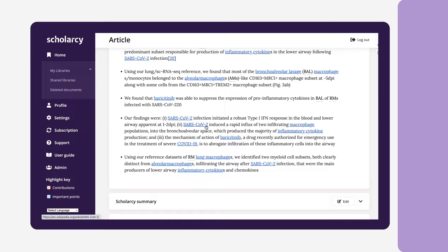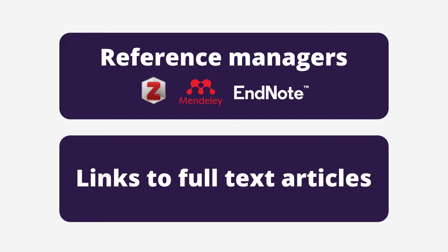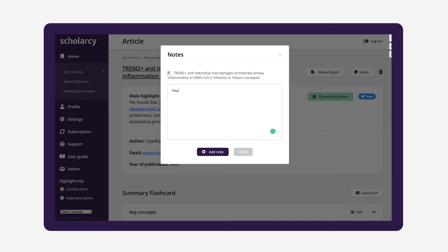Scholarcy even integrates a range of other research tools, including reference managers, and links to full-text articles navigating around paywalls. Scholarcy can save you time on lit reviews without sacrificing rigor or quality.